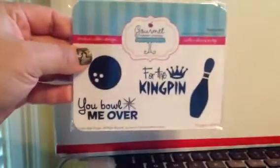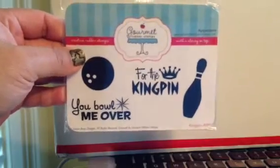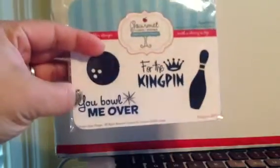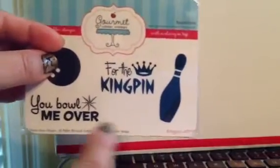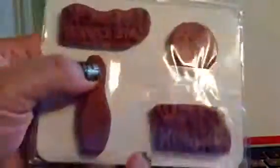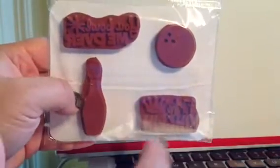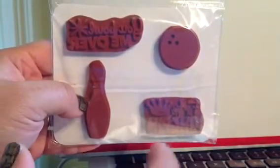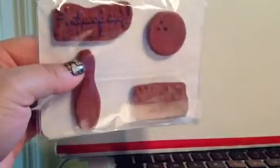I also got this one from Gourmet Rubber Stamps called King Pin — 'You Bowl Me Over' — it's a bowling pin and ball. My son is two and a half so he doesn't really play bowling yet, but he does have those plastic pins he rolls around the house. My nephews love bowling, so there you go.